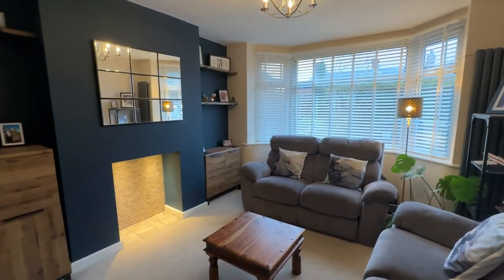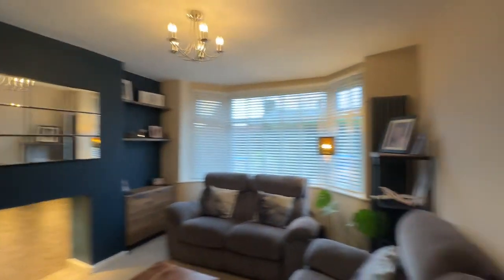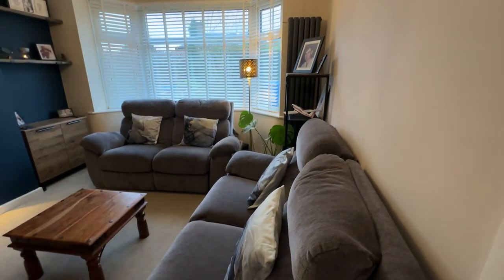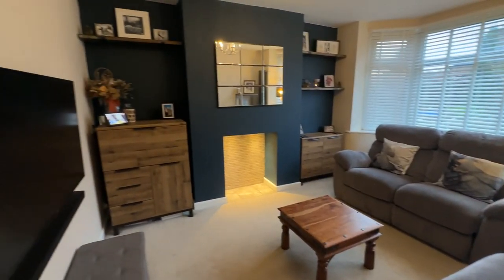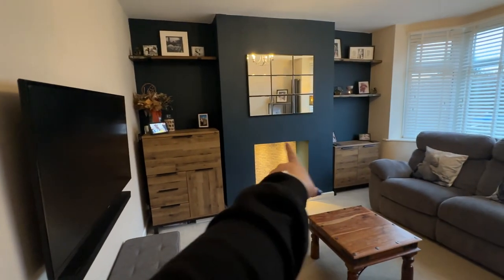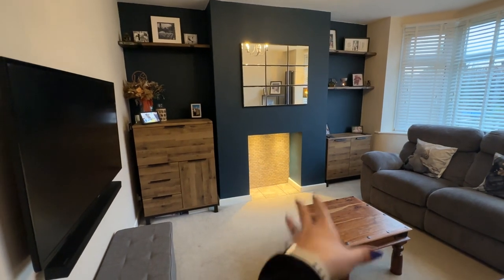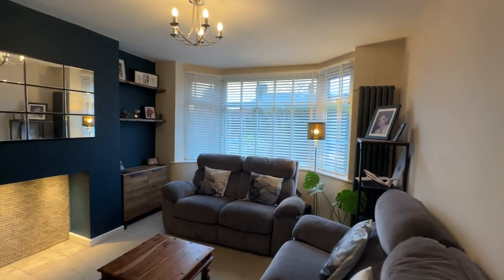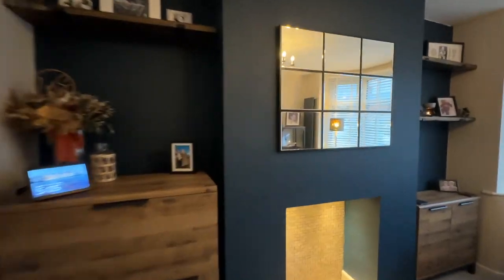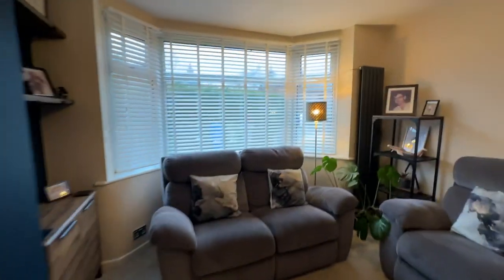Immediately on our right we have our living room. As we head in here it's a really beautifully presented room with a nice big bay window allowing lots of natural light to flood the space. We've got a tall contemporary radiator there, meaning that your walls aren't taken up with radiators and you can truly use the space for sofas etc. There's also a really nice illuminated recess which is just a really nice focal point — you could put an electric fire in there if you wanted to.